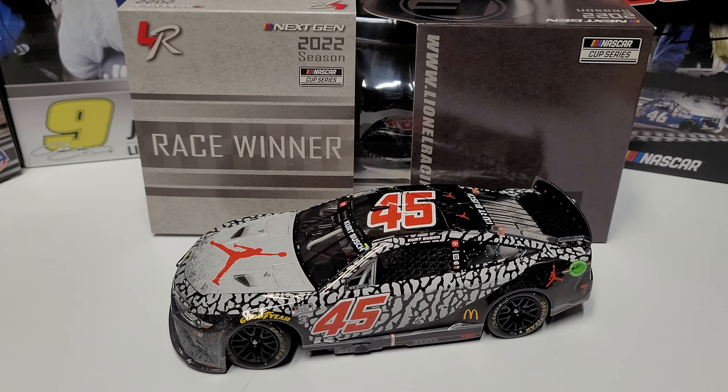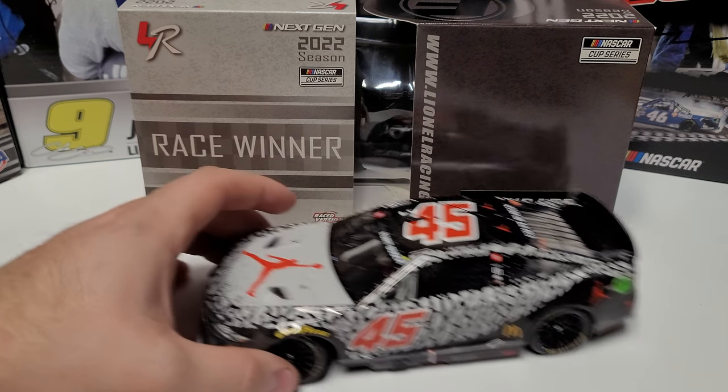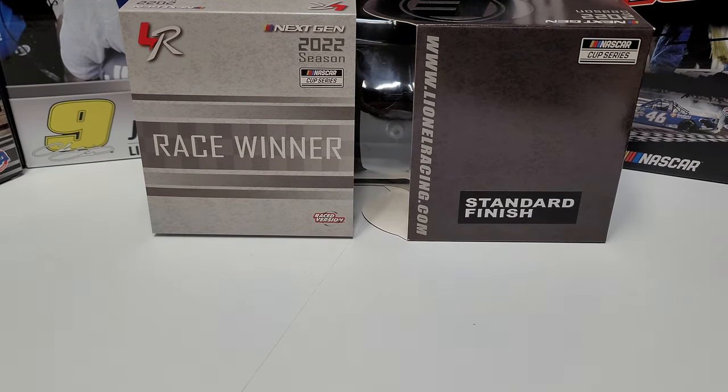It was kind of neat to see 23XI win, to see Kurt win his final career race, and then of course to follow it up in the fall and have Bubba win in the same number — not the same car, it was a 23 car. Anyway, let's go ahead and start with the box.